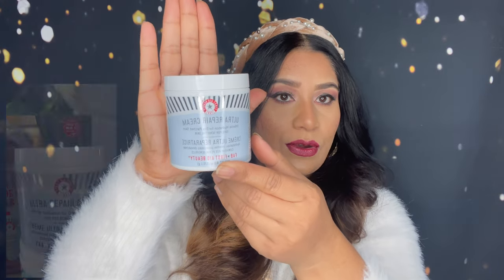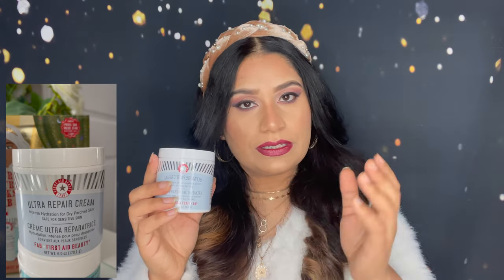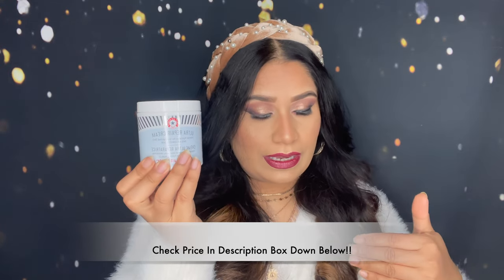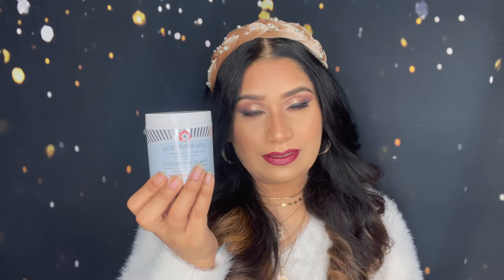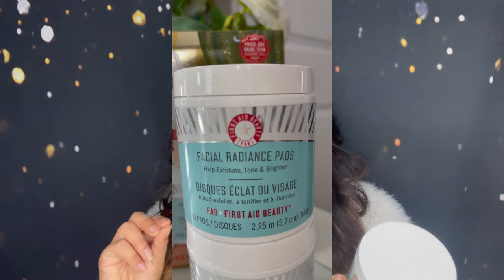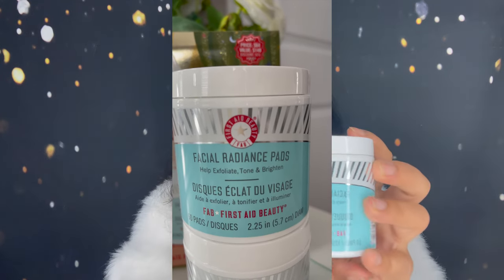Look at how big this is! If you'd like to get any individual piece you can see the price, but if you get it in this kit I can say this is a really great deal — that's why I got this kit. The second thing I got in this kit is the facial resistance pad, which helps exfoliate, tone, and brighten.